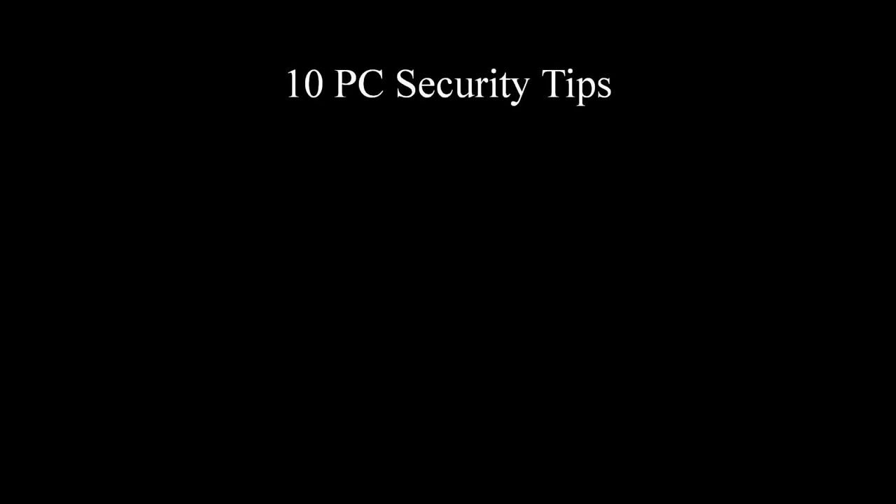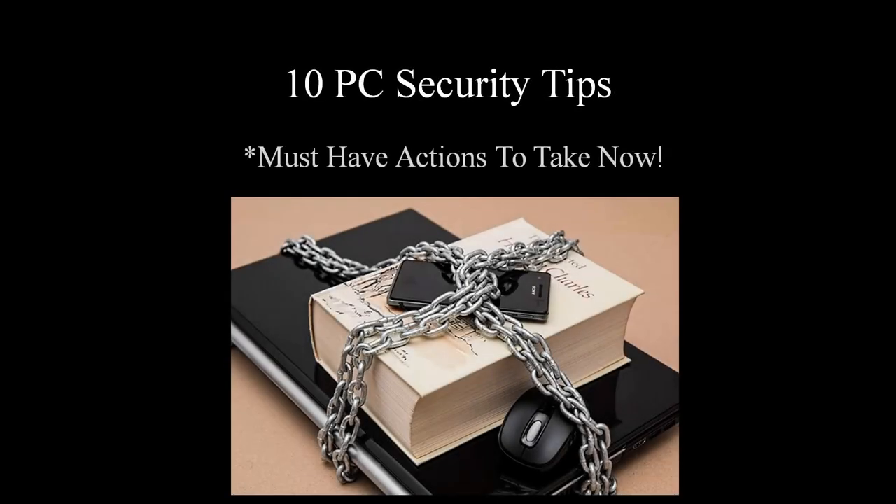Hi and welcome to another episode on Softwarrior. Today we're going to be talking about PC security, and most specifically I'm going to list 10 tips and actions you must implement right now if you want to keep your computer protected from hackers and viruses. So without further delay, let's get started.